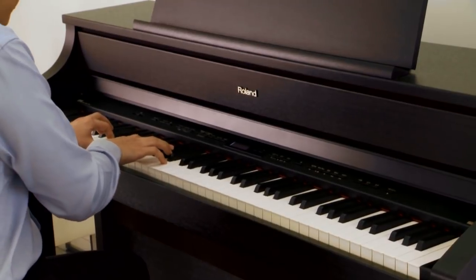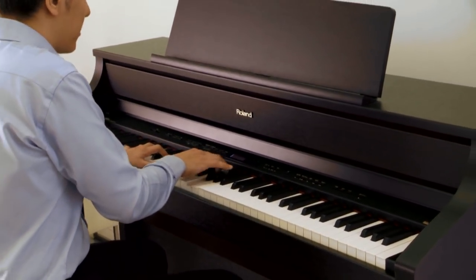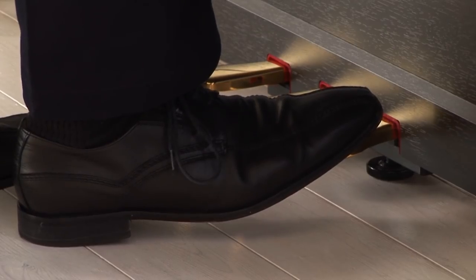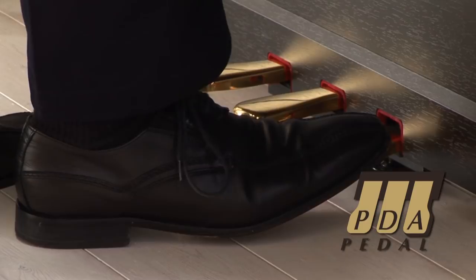provides moisture-absorbing properties, resulting in a natural texture that offers the tactile sensation of real ivory and ebony. All HP500 models are equipped with progressive damper action pedals.